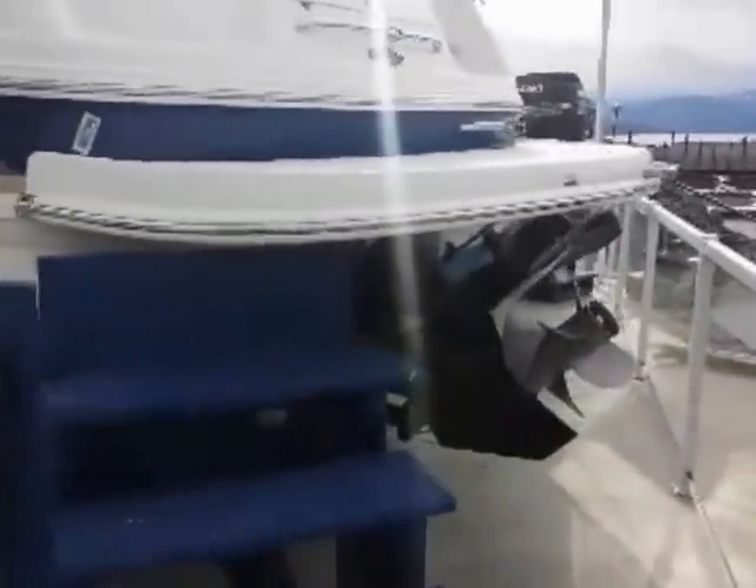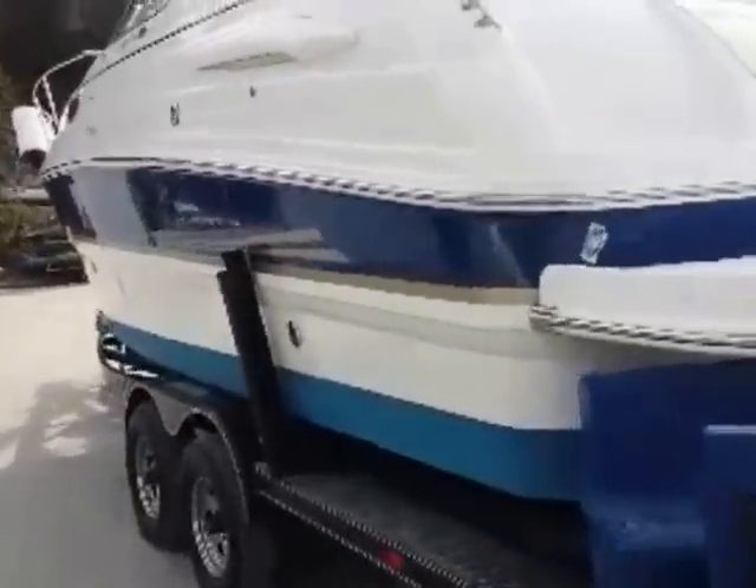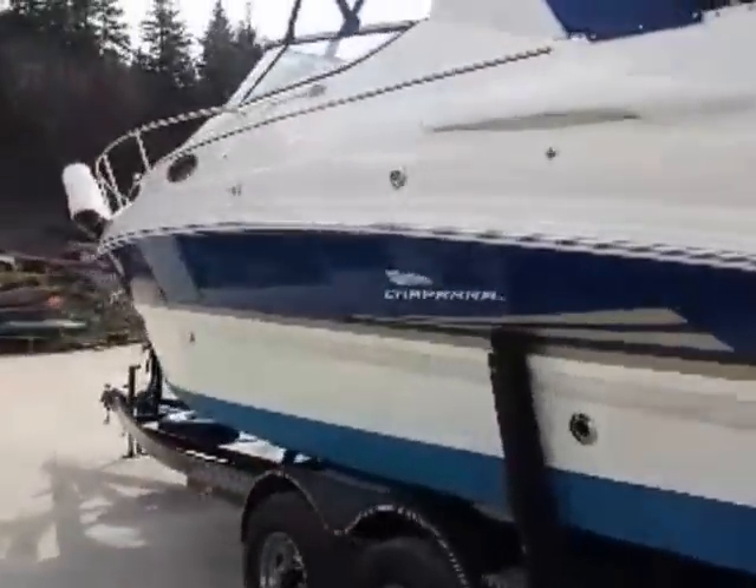It has a MerCruiser 350 Magnum MPI multi-port fuel injected 5.7 liter V8 with the Bravo 3 powertrain, which is perfect for this boat. I don't think you'd want any less power and you really don't need any more.